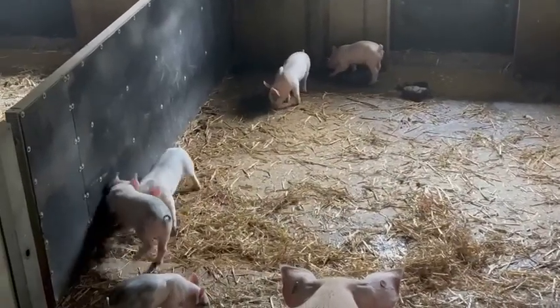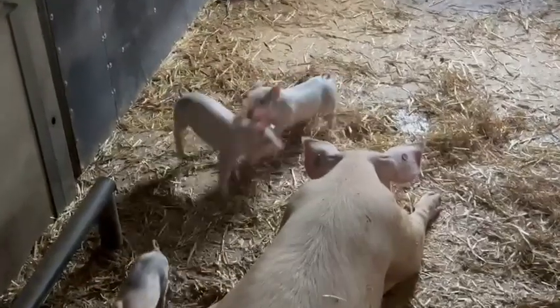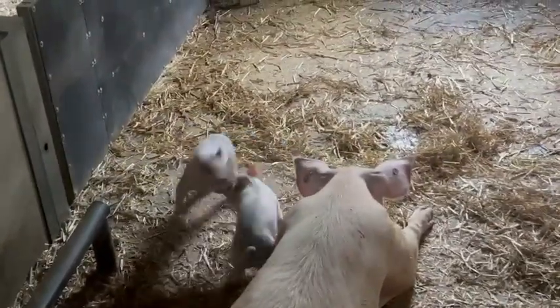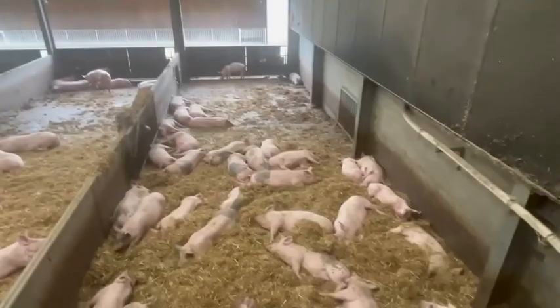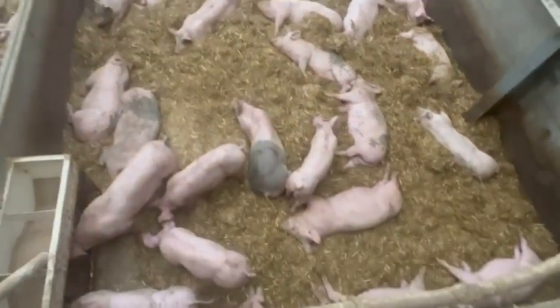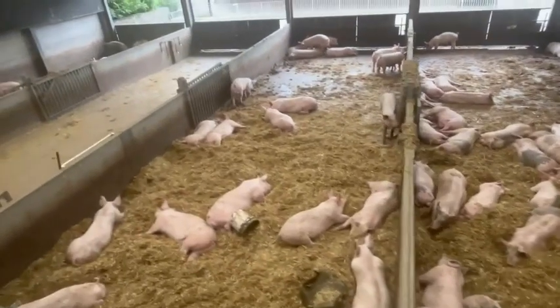These two piglets are having a bit of a fight here. Here is the barn where all the adult pigs are, and there's loads of them — most of them are just sleeping.